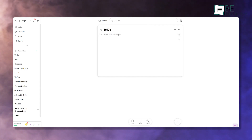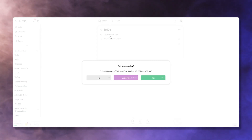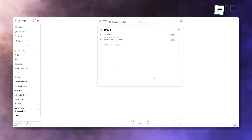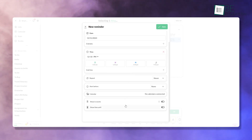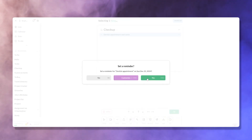Twos goes beyond simple note-taking with its integrated reminders. You can set notifications by typing when you want to be reminded, such as 'call Sarah at 3 p.m.' or 'submit the assignment next Friday.' The app's AI even detects reminders automatically based on the text you input. This feature ensures you never miss an important task or deadline. For example, if you have a dentist appointment in two weeks, Twos will remind you exactly when it's time to prepare.